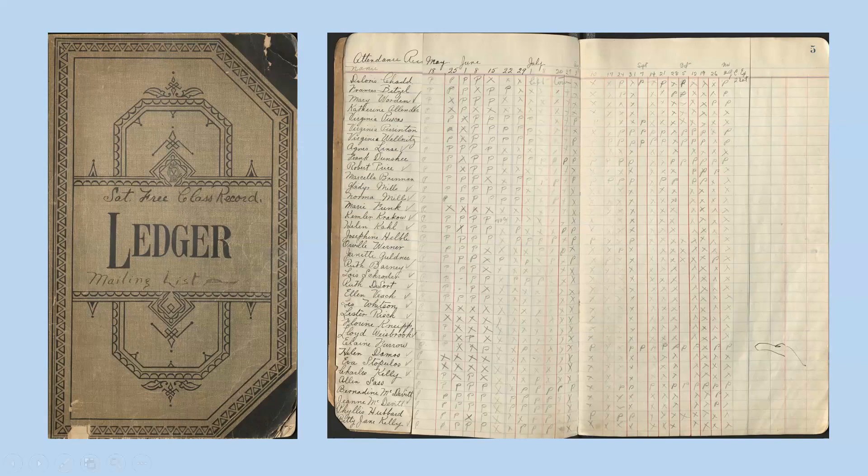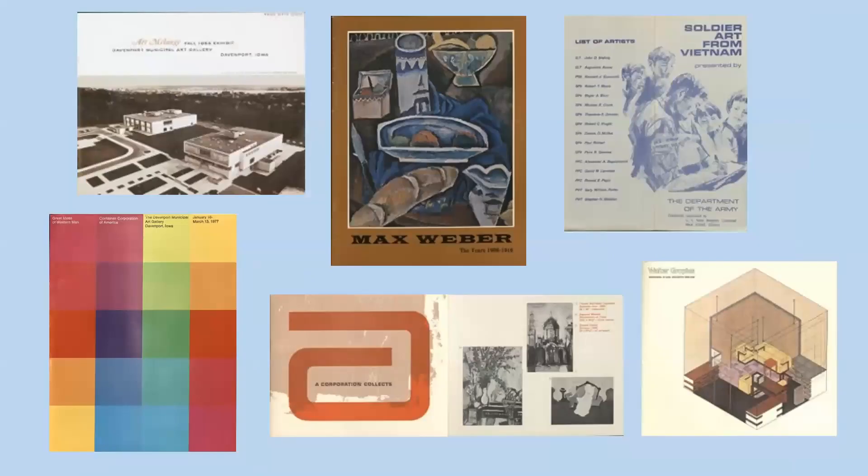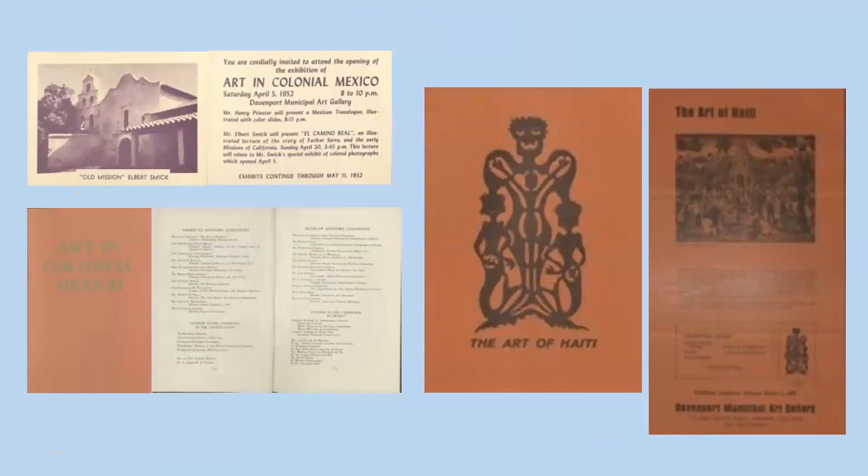The majority of the materials in this collection were produced by the museum for visitors and are more visually interesting. There are many, many exhibition guides available — here's a sampling from the 1930s through the 1950s, and more from the 1960s and 1970s. There are themes to the exhibits the museum presented, focused on their collection strengths: this exhibit from 1952 called 'Art in Colonial Mexico,' and 'The Art of Haiti' from 1969.